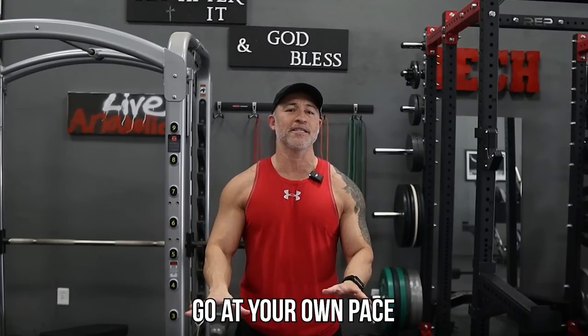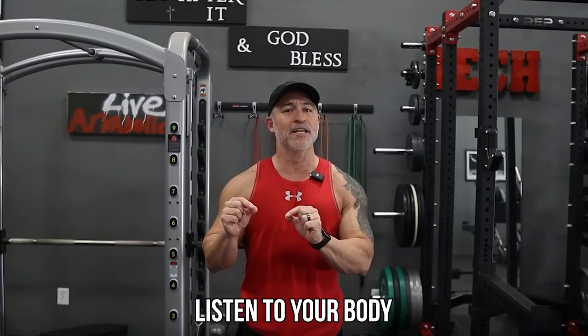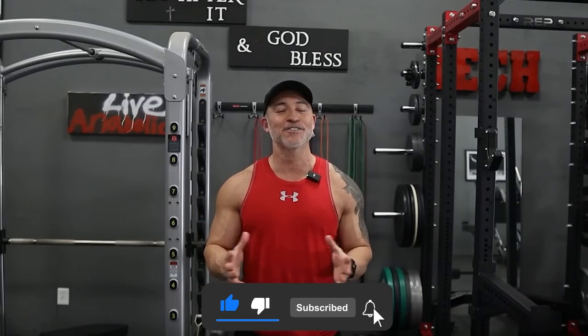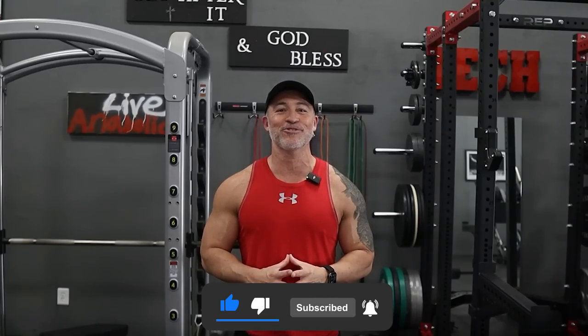Those are the three exercises I'm going to recommend. Go at your own pace — being older, you want to train smart. You can still train hard, but you need to train smart. Really pay attention to your form with all three exercises and listen to your body. If something doesn't feel right, make sure you're doing the exercise correctly. If it's still not feeling right in your lower back, hips, or shoulders, cut back on that exercise and replace it with another one. It's all about being smart and paying attention to your body. Hope you liked this video — it's time to start getting some of that body fat off. Thanks for watching, and as always, get busy, get after it, and God bless.